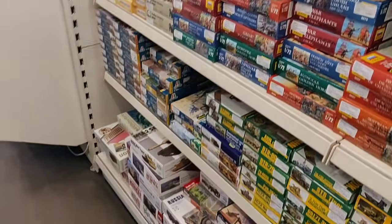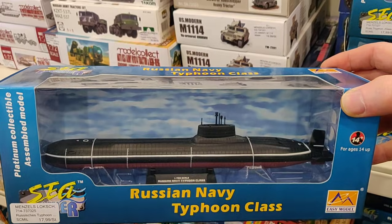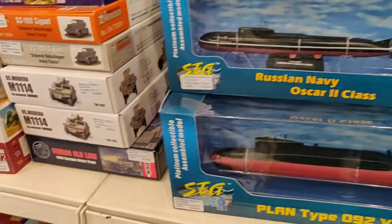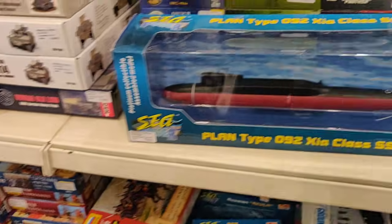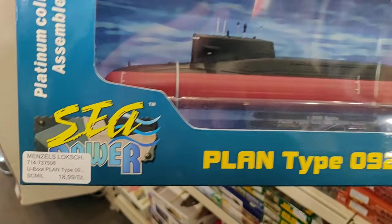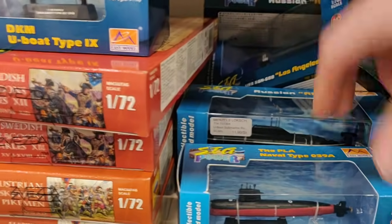We got some plastic model kits over here, but I also see some submarines from the brand Easy Toys — ready out of the box, Typhoon class, 1:700 scale. Got another Russian submarine, Oscar 2 class. Let's see the price — this big one is 20 euro, not so expensive. Really nice. This one is 18 euro, also 18 euro — some more really cool ones.